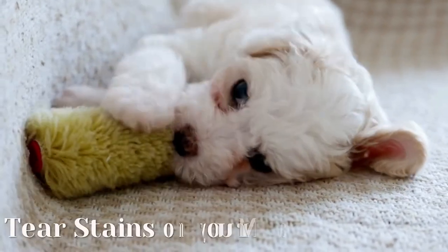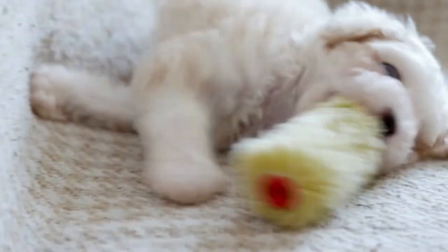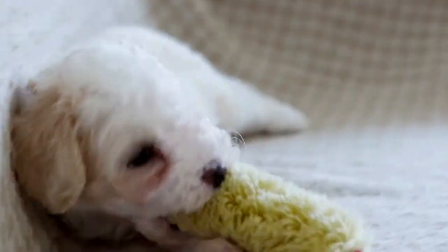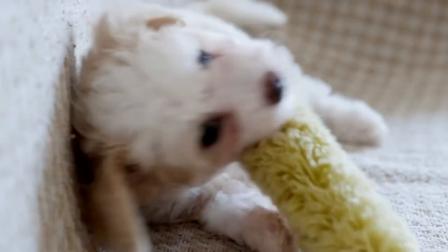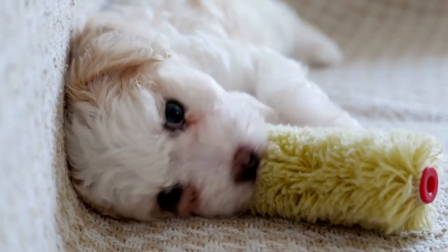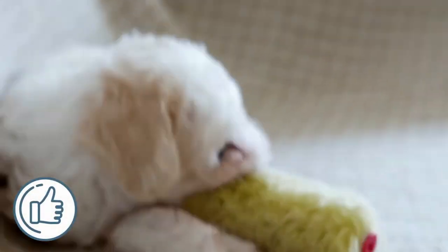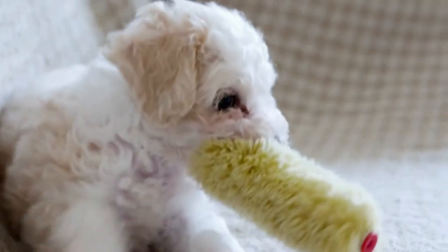In this video we will tell you all about tear stains on your Maltese dog — why do they appear, what can you do to get rid of them, and most importantly, what should you do to avoid these tear stains from developing in the future? If you don't want to miss this, including our selection of the Maltese dog of the day, please watch till the end and like this video.